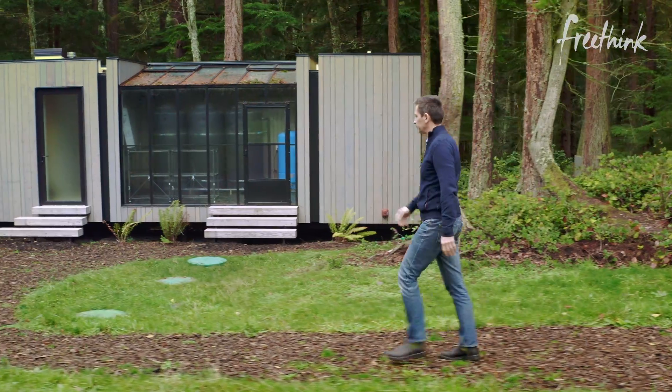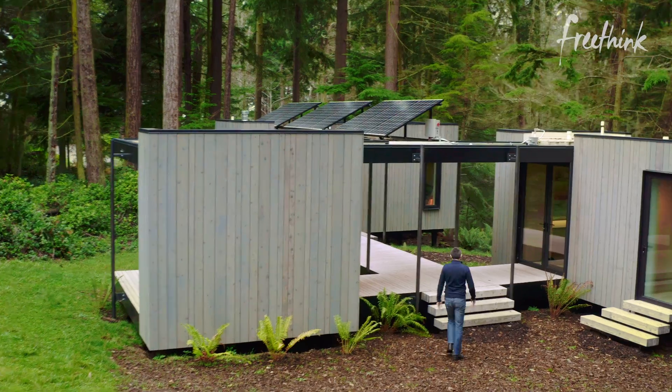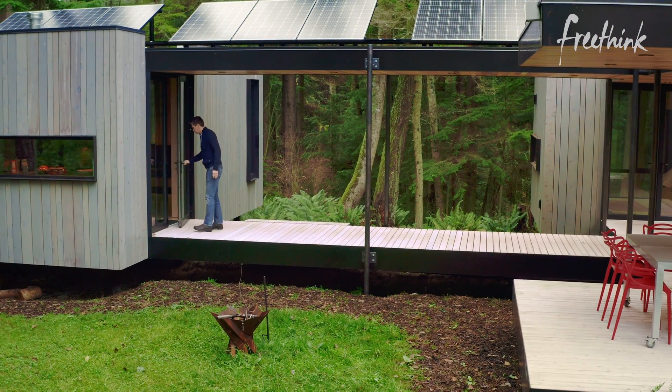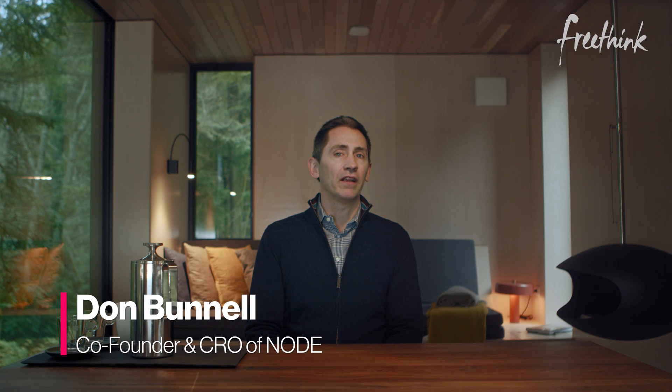This is Don Bunnell, one of the founders of Node, a startup that is making flat-pack housing. Why do we still build homes the way we did 100 years ago? Why does it take a year to build a house? It doesn't make any sense. This is fundamentally an engineering and industrial design problem. We're working on a flat-pack system that is engineered to go together really quickly and really easily.